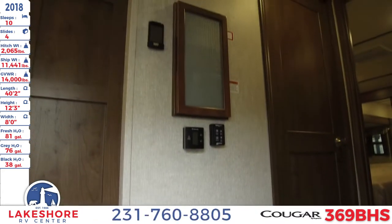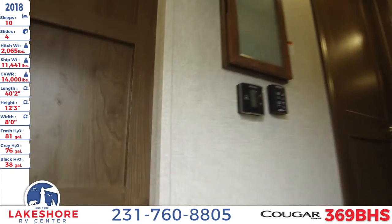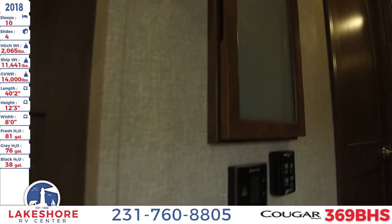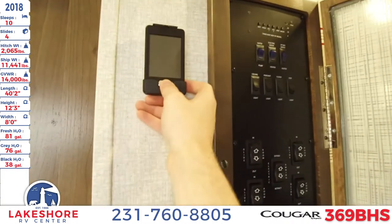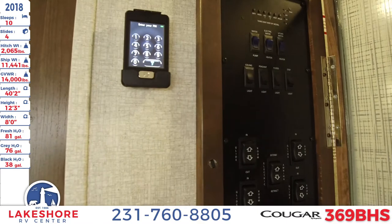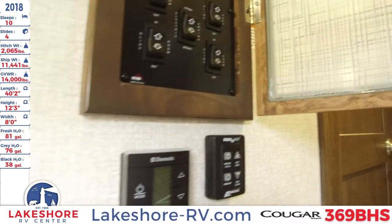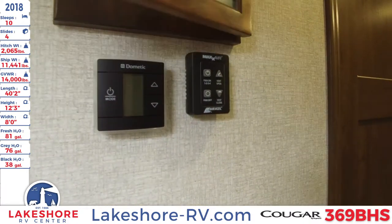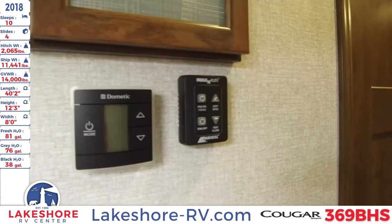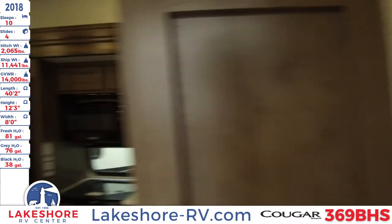Right away on this wall, you'll see the command center where you can control all your slides, awnings, and more. You also have a nice remote so you can control all that via a wireless Bluetooth connection. You also have your heating and cooling, as well as your fan vents — all those controls right there.